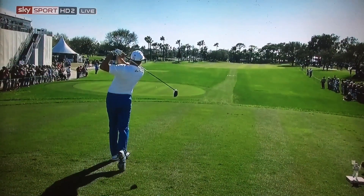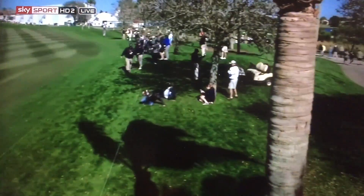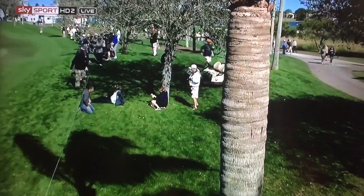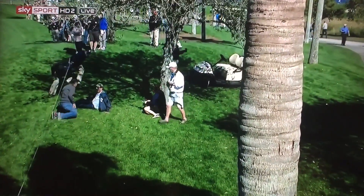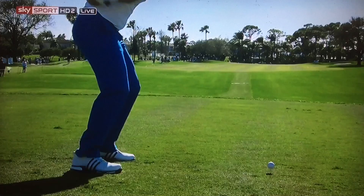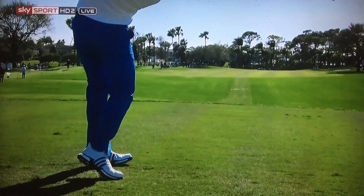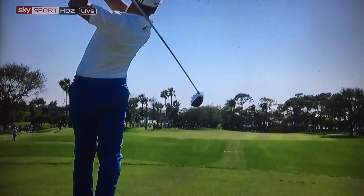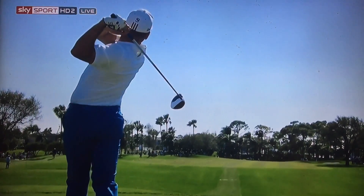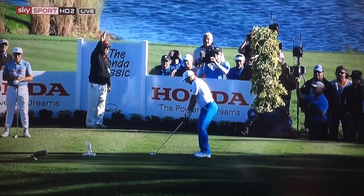Garcia on the tee here — dogleg right, par four. Longest par four on the golf course, just under 500 yards. And that is through the fairway and into the trees on the left-hand side. Good look here at Sergio's lower body and that lag that he's so famous for. Released the club maybe a little early, got it started a little left of where he wanted. Difficult to judge the wind here on 16 tee.